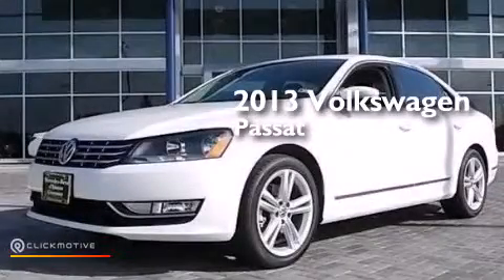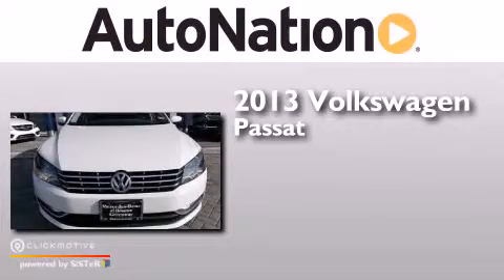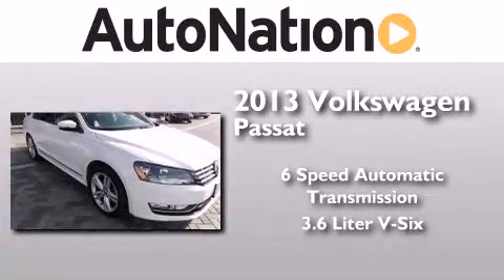This is a 2013 Volkswagen Passat. This car has a six-speed automatic transmission and a 3.6 liter V6.